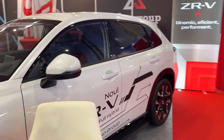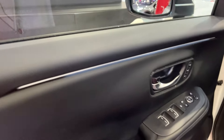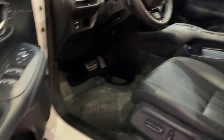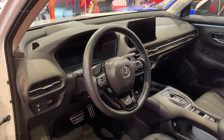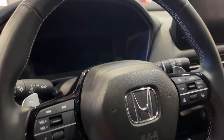But the true star of the show is the ZRV's powertrain. Powered by a 2-liter petrol hybrid setup, this SUV delivers an impressive combination of power and efficiency. With 184 horsepower and 340 newton meters of torque on tap, the ZRV can sprint from zero to 60 miles per hour in a respectable 7.9 seconds.